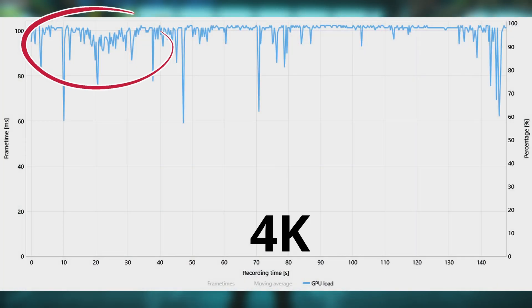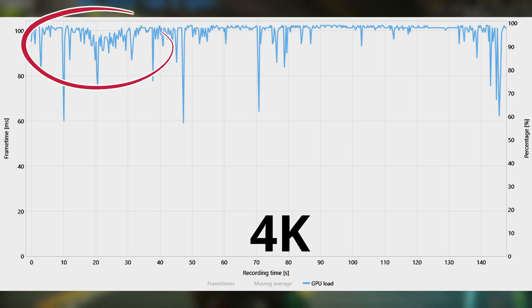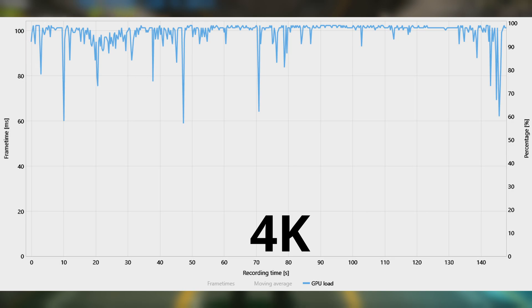Taking a look at the GPU utilization, we can see that there's still room for improvement, as in the beginning of the benchmark the GPU was not running at 100% consistently. So there's probably an additional 10% in 1% low that can either be achieved by higher CPU clocks or higher RAM speeds.